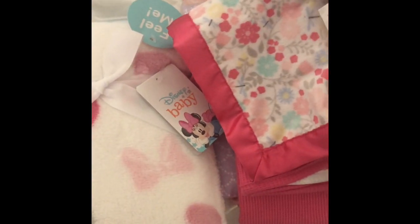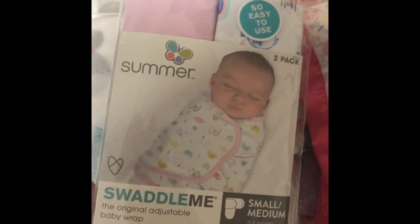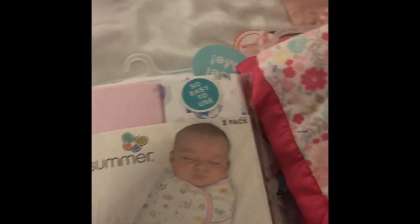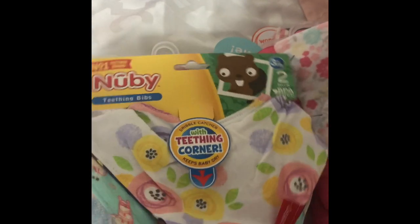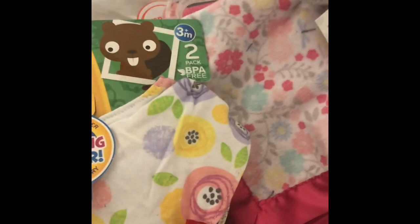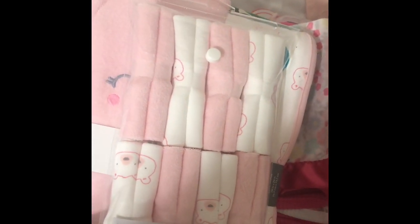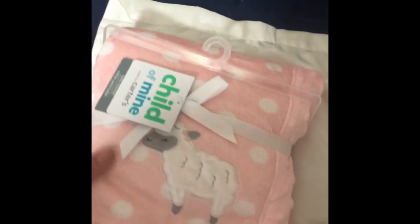And I also got, from Walmart, this Swaddle Me. It's a pack of two. And from Walmart, I also got these bibs. It has a teether on the end and it's a pack of two. And from Walmart, these towels and washcloths. And I'm not sure if I showed this one in my other video, but this one is also from Walmart.